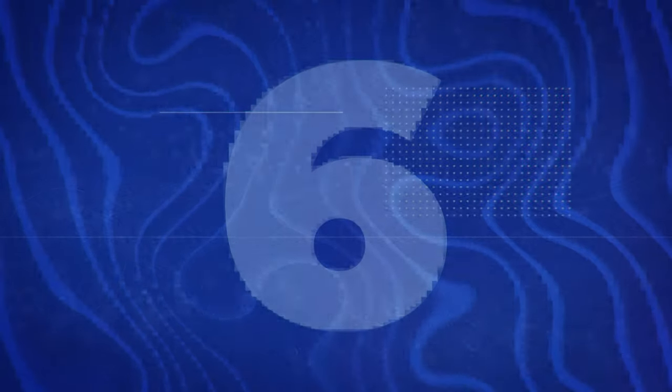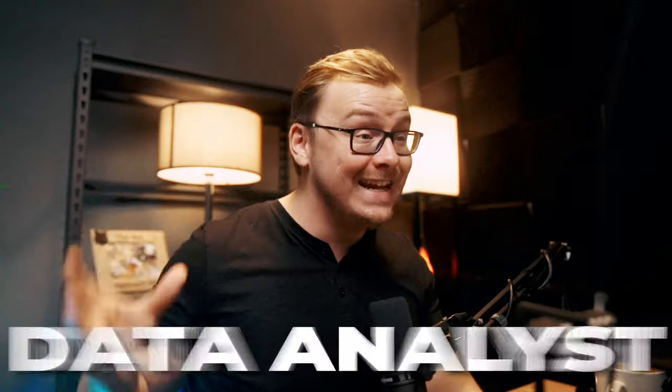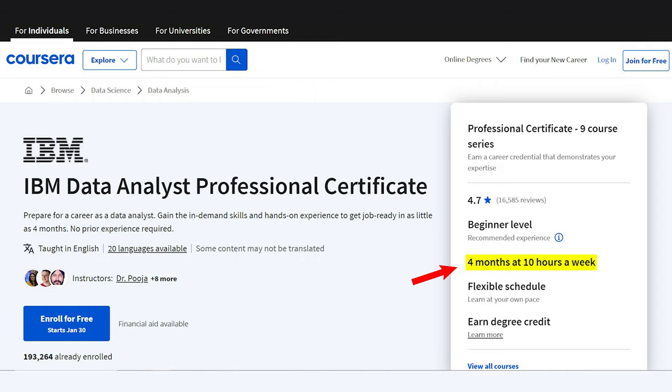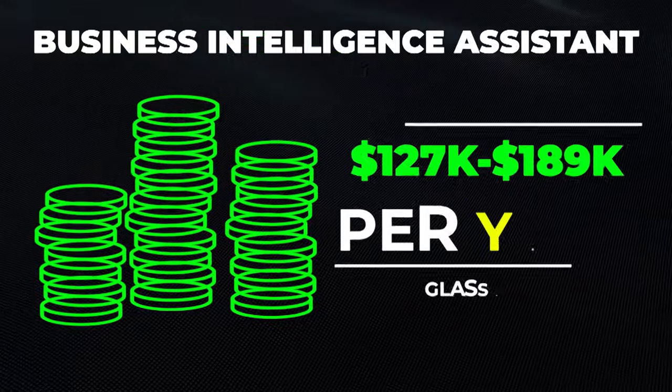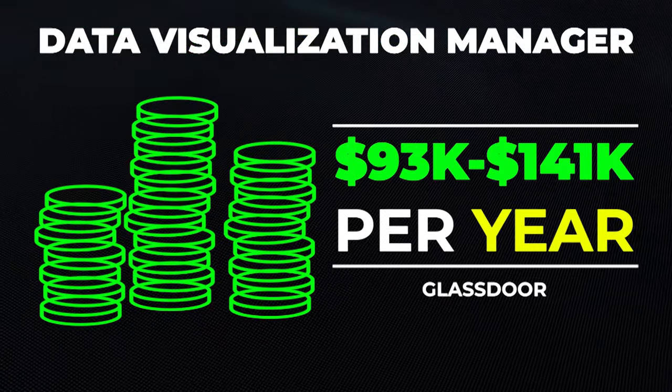Another great one is the IBM Data Analyst Certificate, also hosted on Coursera. This is more on the data analyst side of things, but understanding data is going to help tremendously when it comes to understanding AI, because at the end of the day AI takes in a bunch of data and outputs something valuable to a human. They say it takes about four months at three hours per week, but it likely only takes two weeks to a month. Career paths include business intelligence assistant at $127,000 to $189,000 a year, or data visualization manager at $93,000 to $141,000 a year.